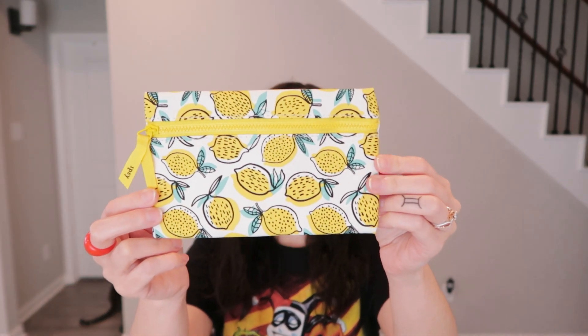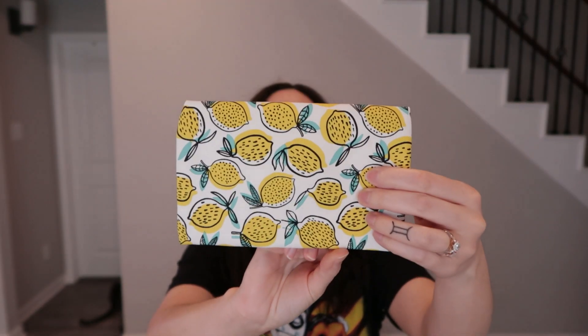Found a cute little lemon print pouch from Ipsy — super clean, great for organization. Also grabbed a storage pouch for a flat iron; it needs a wash but looks good quality. Found a bunch of tissue paper — she wraps Depop orders in tissue paper inside a polymailer. Also grabbed some craft paper for protecting fragile items when shipping.